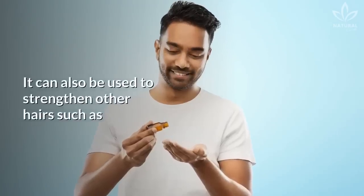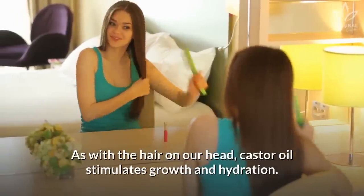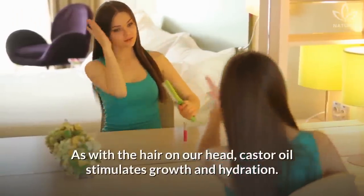It can also be used to strengthen other hairs such as our eyebrows and eyelashes, and beards and mustaches for men. As with the hair on our head, castor oil stimulates growth and hydration.